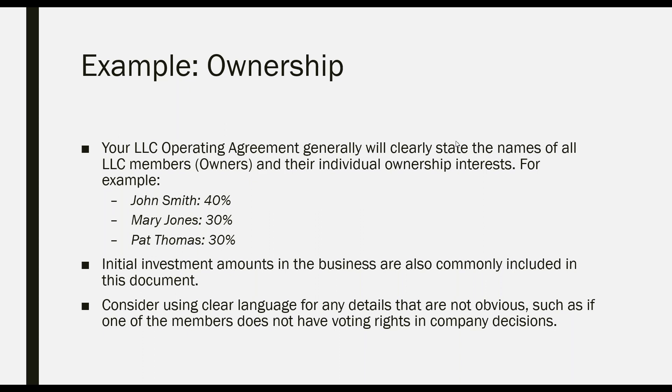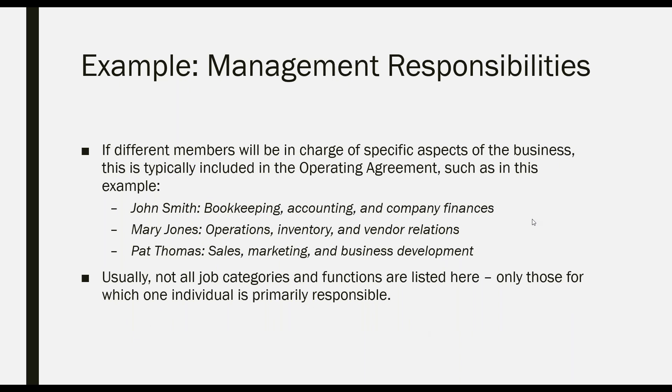Another example of what might go in the operating agreement is showing management responsibilities. If different members or managers will be in charge of specific aspects of the business, this is typically included so everybody knows who is responsible for what. For example: John Smith is in charge of bookkeeping, accounting, and company finances; Mary Jones handles operations, inventory, and vendor relationships; and Pat Thomas is in charge of sales, marketing, and business development. Usually only those functions for which one individual is primarily responsible are listed.